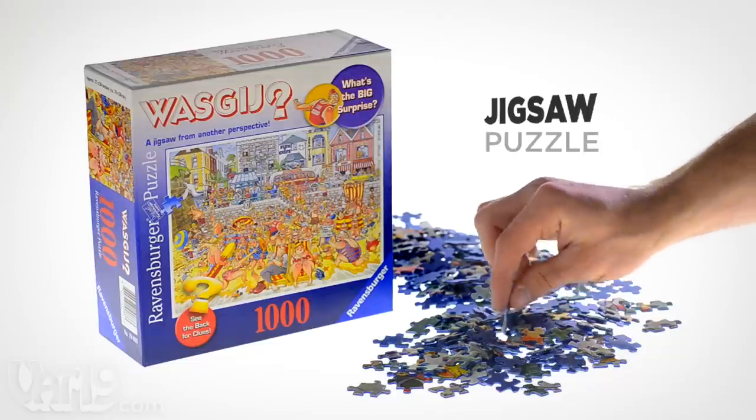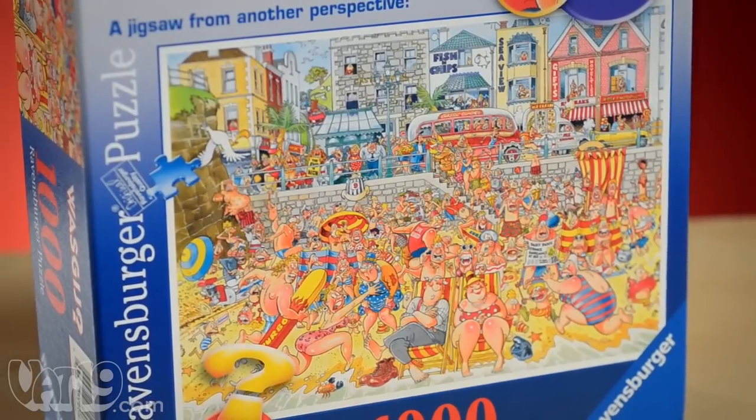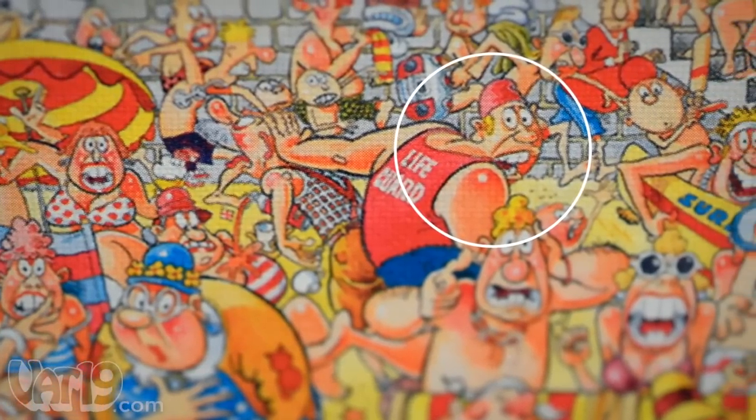The Wozgich puzzle brings a new perspective to jigsaw puzzles. The finished puzzle is not the image on the box. Instead, you must imagine what this person is looking at. What he sees is what your completed puzzle will look like.